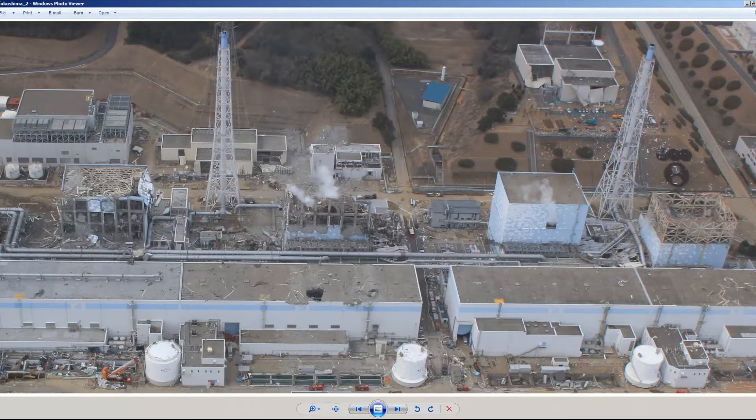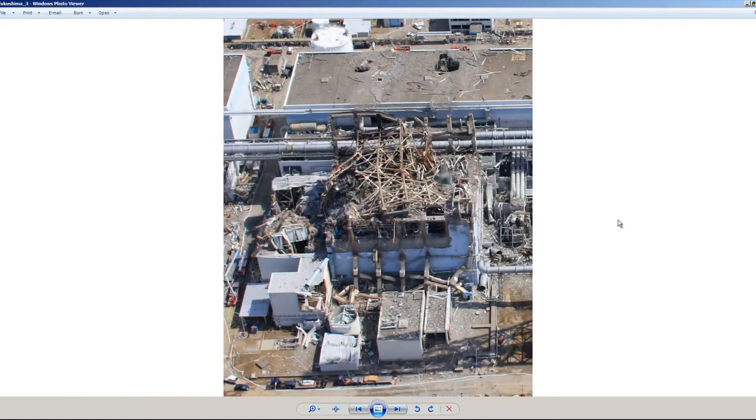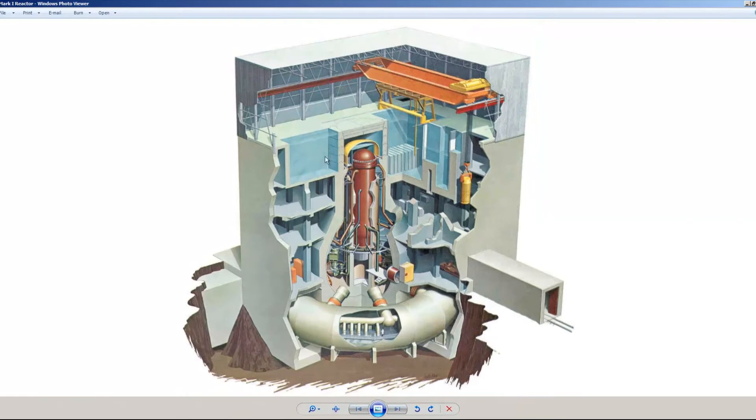You can see something has exploded here completely — this entire part here is completely gone.